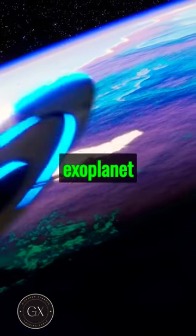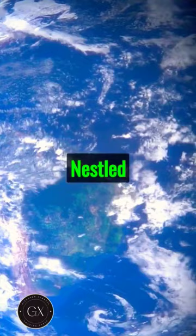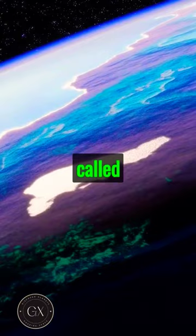Facts about exoplanet Kepler-186f. Meet Kepler-186f, the first Earth-sized planet in the habitable zone. Nestled in the Kepler-186 system, it's light-years away. Often called Earth's cousin, it orbits a red dwarf star.